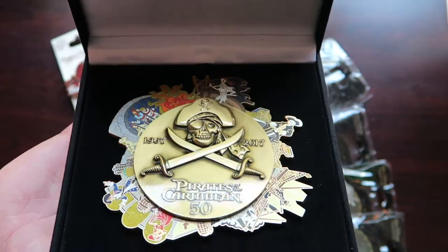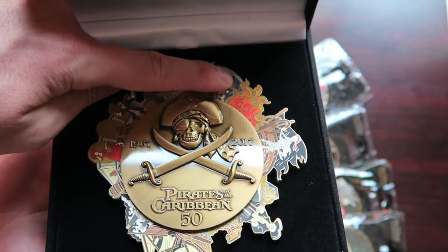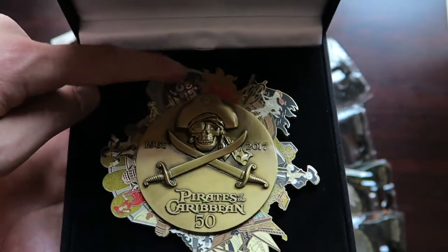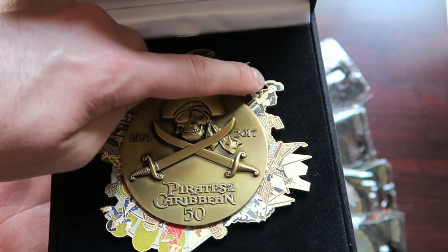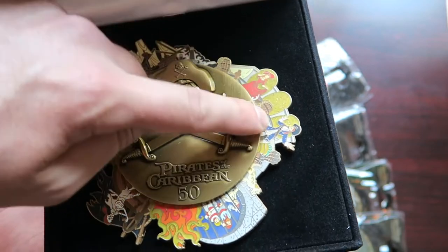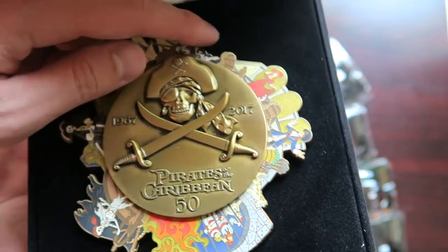This reminds me of the Jungle Cruise spinner pin that recently came out. On the background here you have some of the most iconic scenes from the attraction: the jail scene, the skeleton pirate driving the ship, the skeleton sitting on the gold mine, one of the pirate ships, and of course the auctioneer scene with the redhead, which is going away.